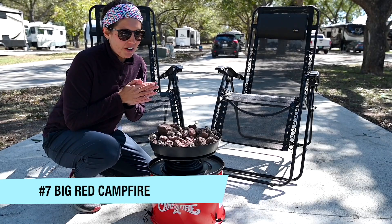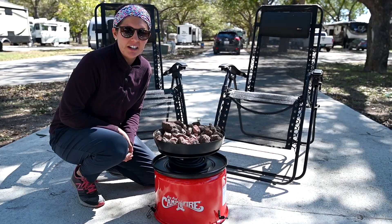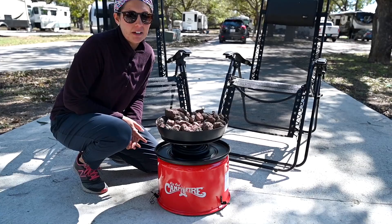I just wanted to share our big red campfire. We just got it and we're so excited because it's propane run, so you can use it even when there's a burn ban. You can use it in national parks and places where sometimes you may not be allowed to start a fire.